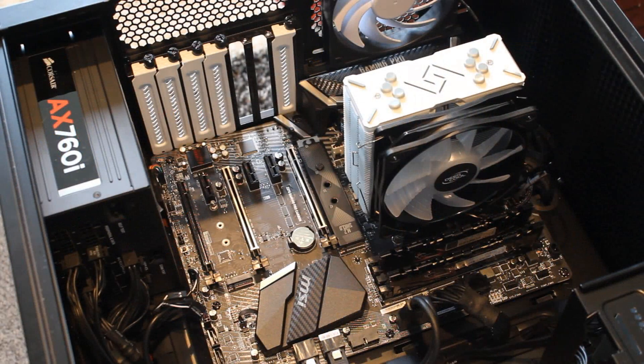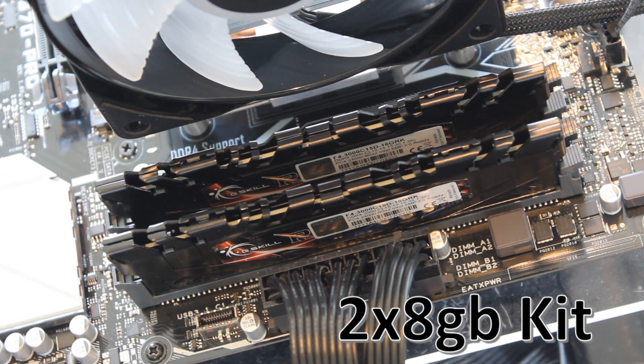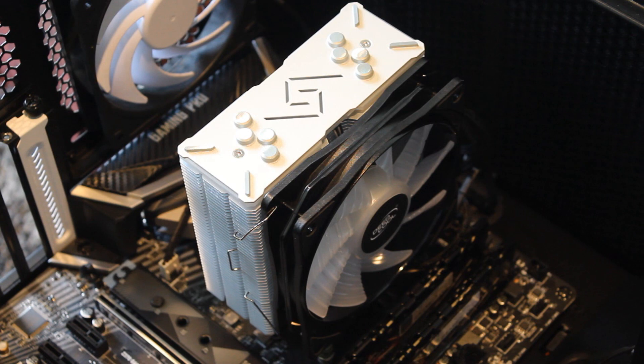Now let's talk about the test rigs quickly. The 8600K was tested with the MSI Z370 Gaming Pro Carbon, which is an absolutely fantastic motherboard. The Ryzen 7 1700 was tested with the ASUS Prime X370 Pro, which is a great entry-level X370 motherboard. To keep it fair, both were tested with the same G.Skill DDR4 memory at 2933 megahertz, the MSI Gaming X GTX 1080 Ti with the latest Nvidia driver, and the Deepcool Gamax 120mm air cooler.